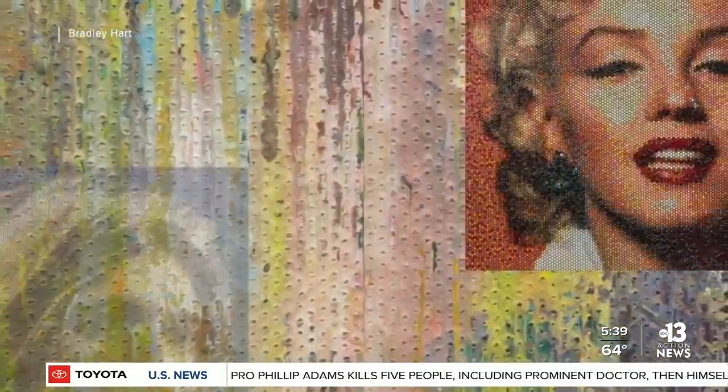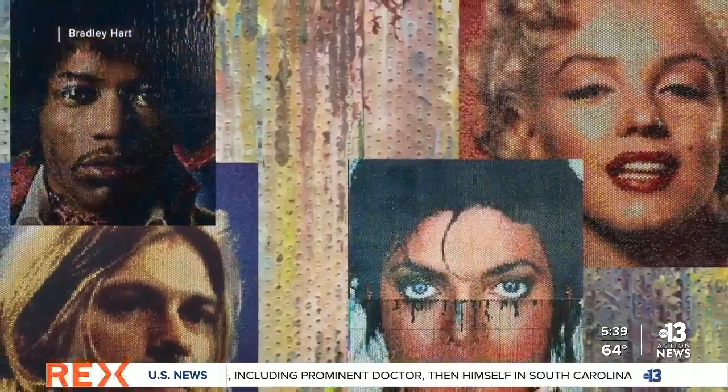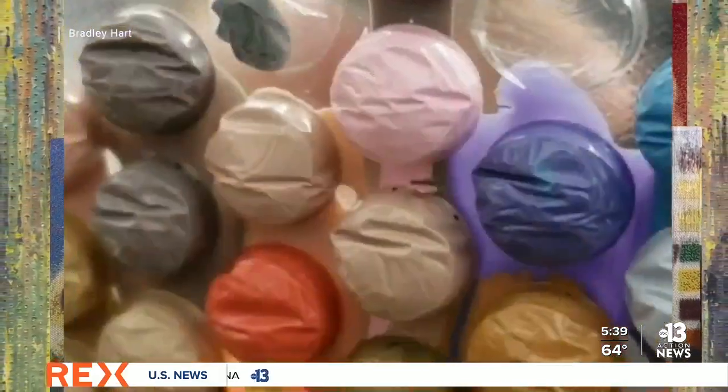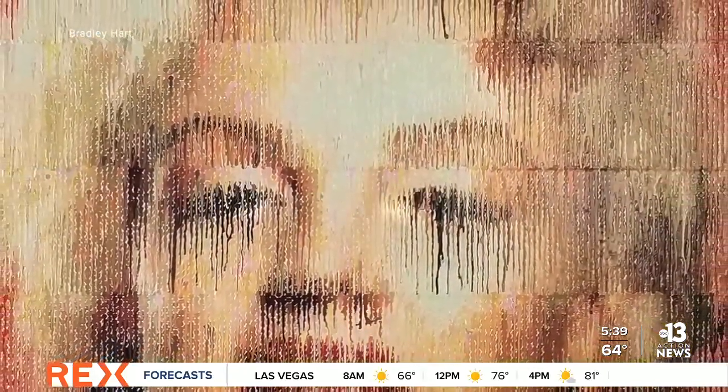He's done everyone from Marilyn Monroe, Kurt Cobain, Michael Jackson, to Jimi Hendrix. A second impression of the artwork is made by over-inflating the injected paint so that it drips down the other side. All the drips congeal together on the back of the bubble wrap, so when he's done, he's able to very carefully peel away this sheet of pure paint.